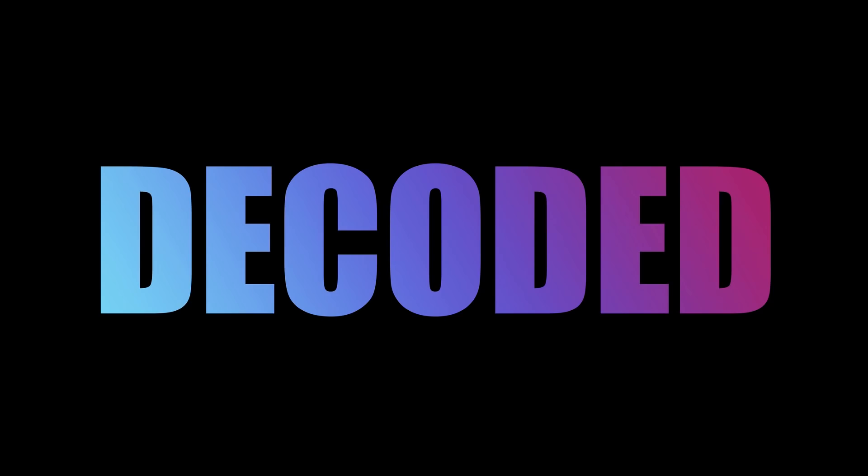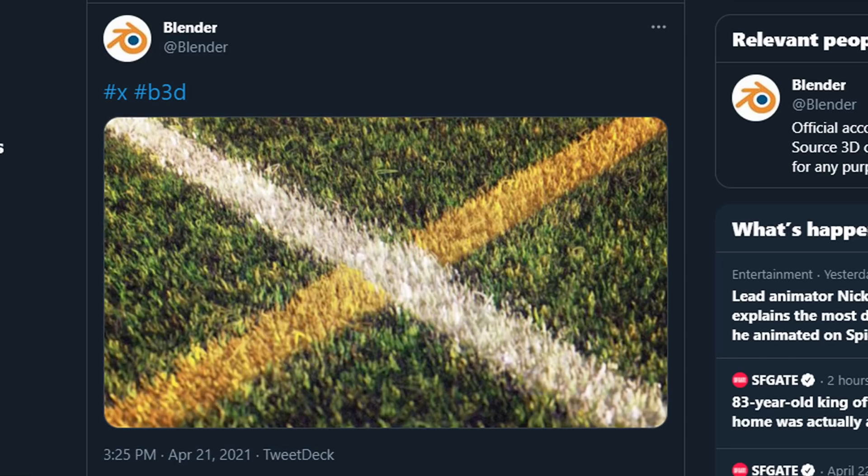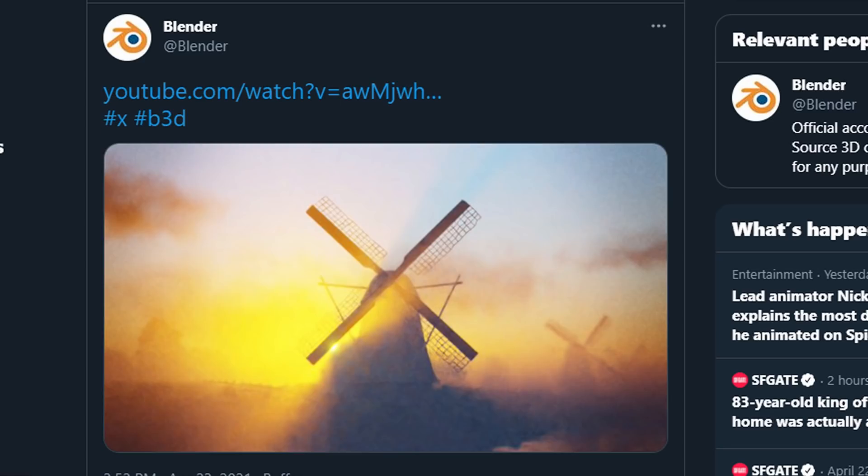If you've followed this channel for a while, you'll know that I don't normally make videos about new Blender features unless there's a totally new version of Blender just about to be released. But the Blender development team just dropped such a massive bombshell, I don't see how I can't talk about it. The guys over at Blender have been posting all these cryptic references on social media about a new announcement just called X.